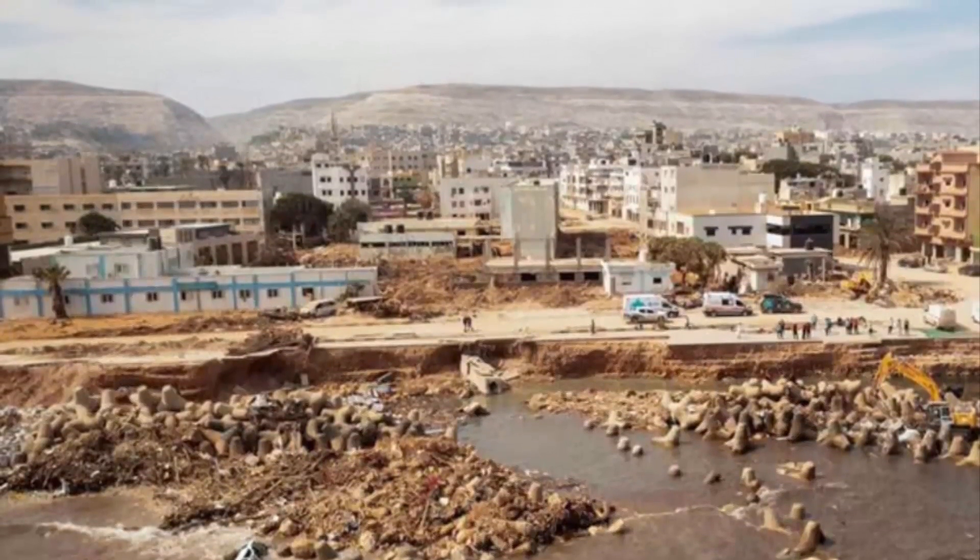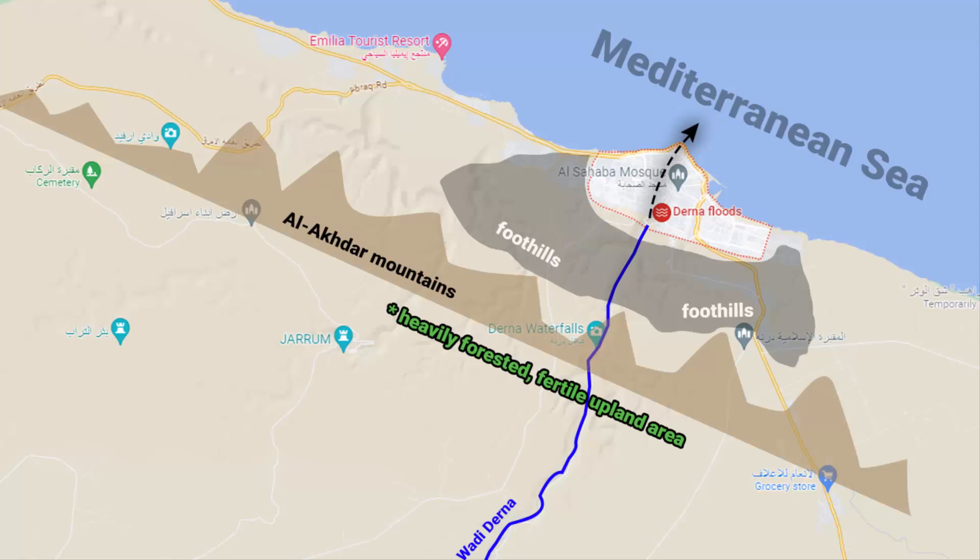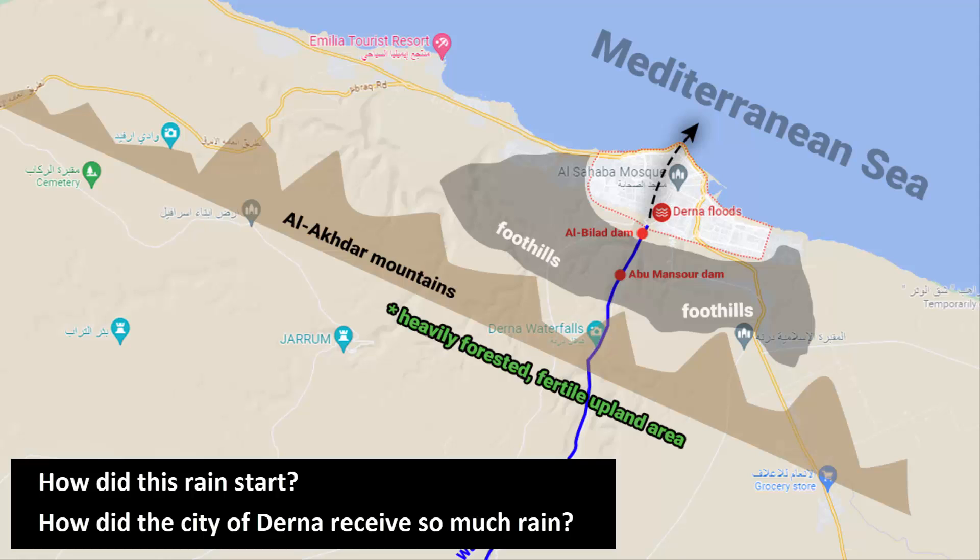Libya is a very arid country and its infrastructure is not designed to handle heavy rainfall. These two dams were supposed to protect the city of Derna from flooding, but they couldn't handle the large amount of rain that started pouring on September 8th and the following weekend. The question is: how did this rain start? How did the city of Derna receive so much rain?